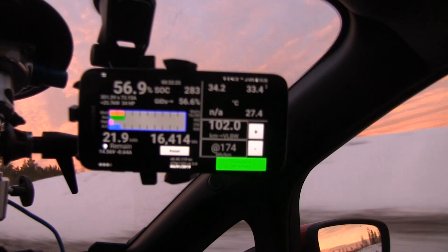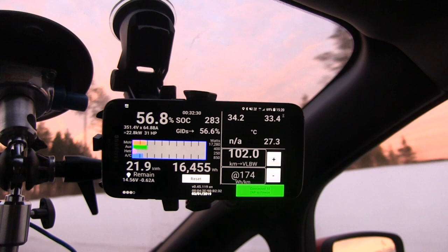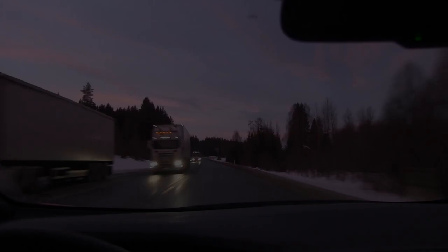Temperature is actually dropping now. It's at 33.4 and slowly dropping, and we are cruising at 88 kilometers per hour. We still have about one more hour of driving.